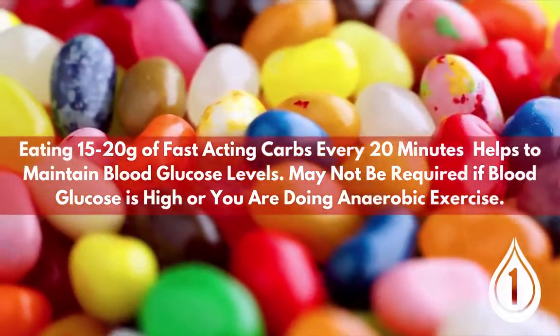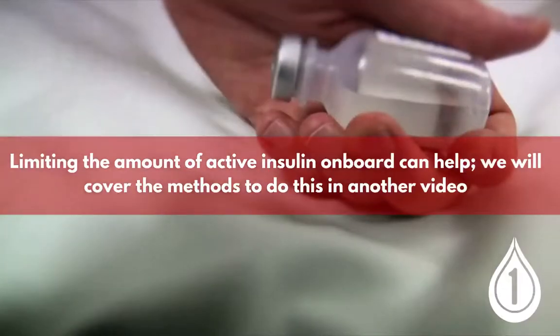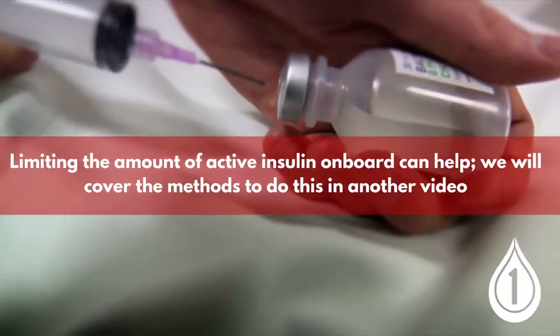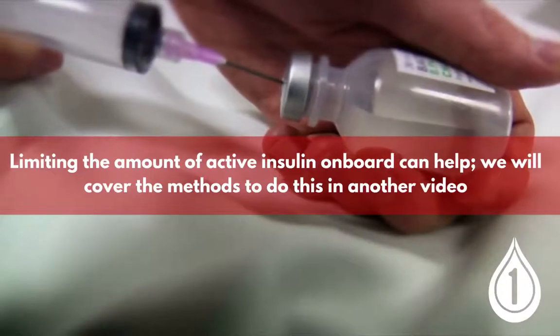The next step in our CIA model is insulin. The only reason that people with diabetes go hypo is that they have too much active insulin available in their body at that time, and we are much more likely to go hypo whilst exercising because we have an increase in our insulin sensitivity. We can look at ways of reducing the amount of insulin on board during the exercise window — there are a number of strategies we can use, which we'll go into in another video.